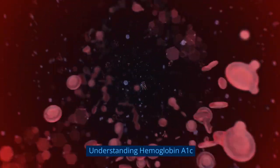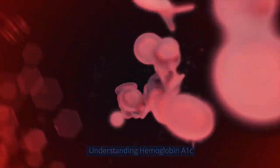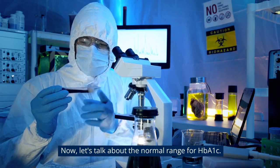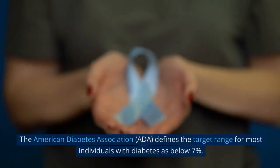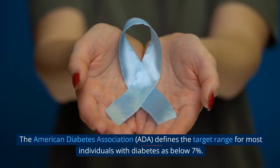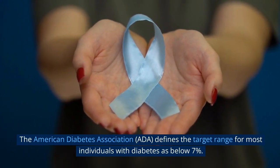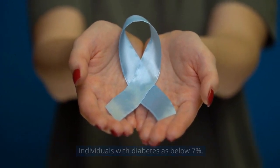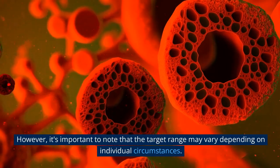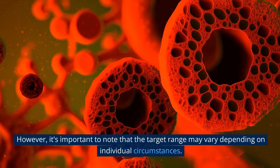Understanding hemoglobin A1c. Now, let's talk about the normal range for HbA1c. The American Diabetes Association (ADA) defines the target range for most individuals with diabetes as below 7%. However, it's important to note that the target range may vary depending on individual circumstances.